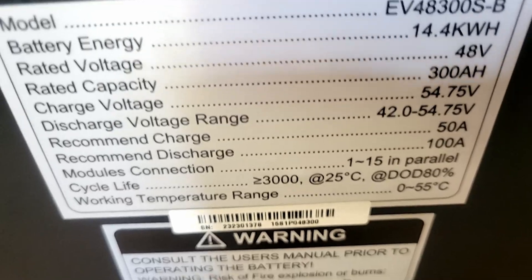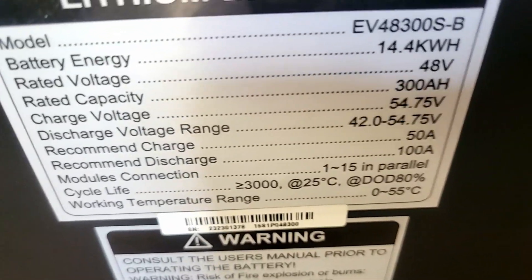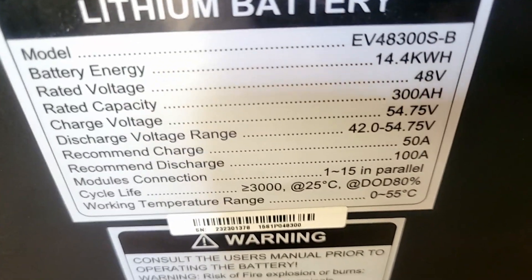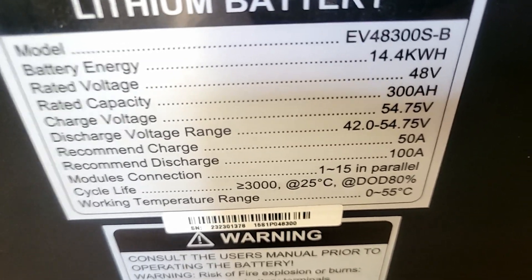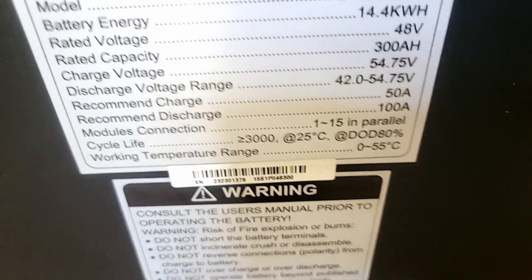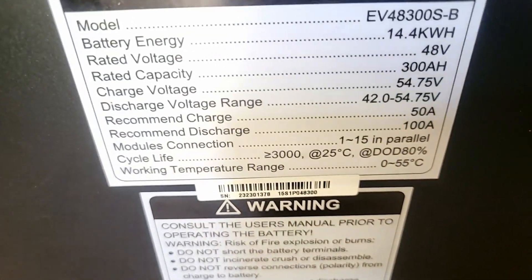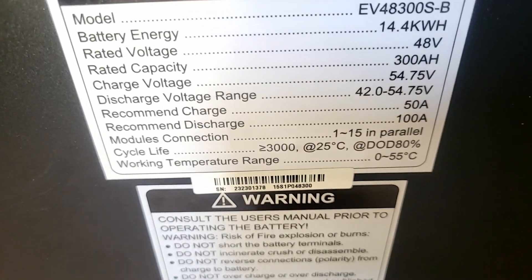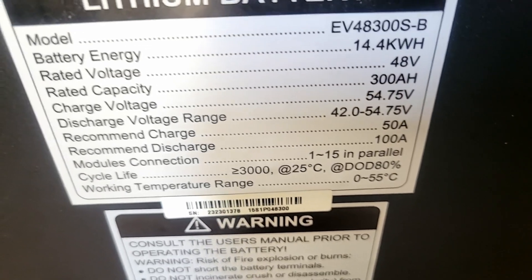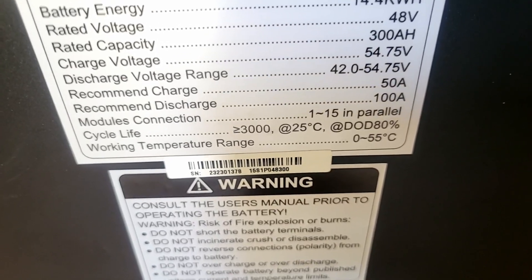100 amps times 42 volts equals 4,200 watts. Even at the high end — 54.75 volts — that's only 5,475 watts. The client's load is 11 kilowatts. So once you put 11 kilowatts on this battery, the system trips. The BMS simply cannot handle a load that large.